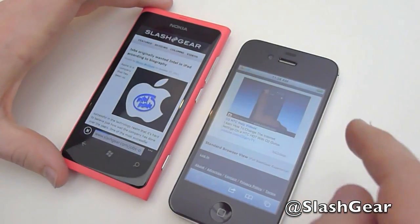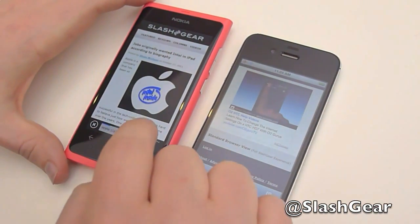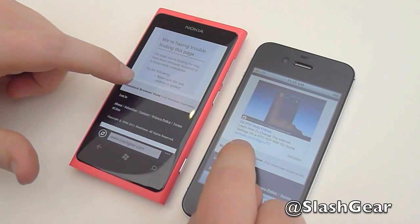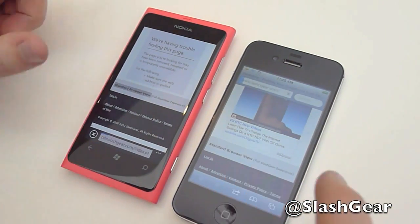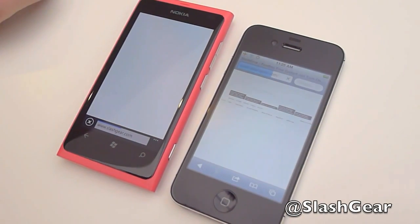We can go down to the bottom of the page and choose the standard browser view, to see how quickly it renders a full page.